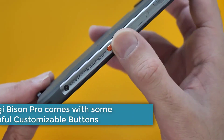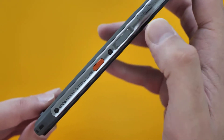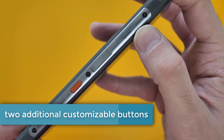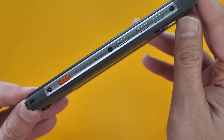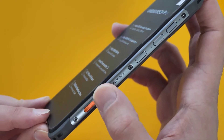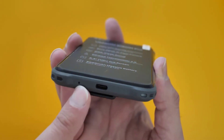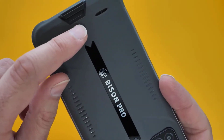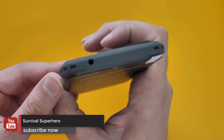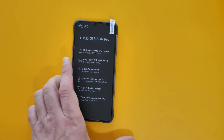The Umidigi Bison Pro comes with some useful, customizable buttons. Because the phone abandons the modern minimalistic design language, Umidigi makes an opportunistic decision to include two additional customizable buttons, one on each side of the Bison. You can assign any app or action to any of the buttons, which opens up a ton of new possibilities for convenience. The button on the left side is set to receive incoming calls by default. The button on the right can open the camera app and take pictures without requiring you to interact with the screen, which can be incredibly helpful if you want to take photos while you're underwater.